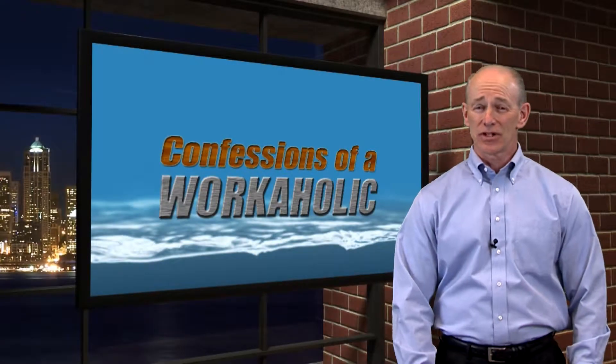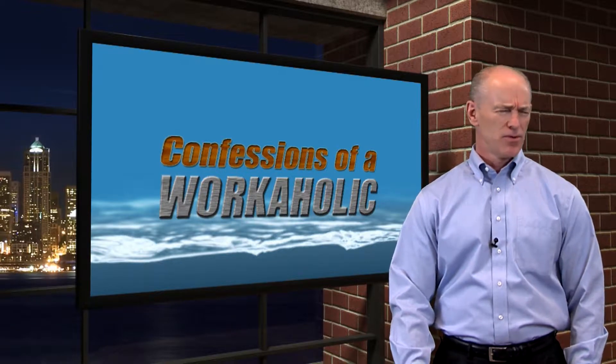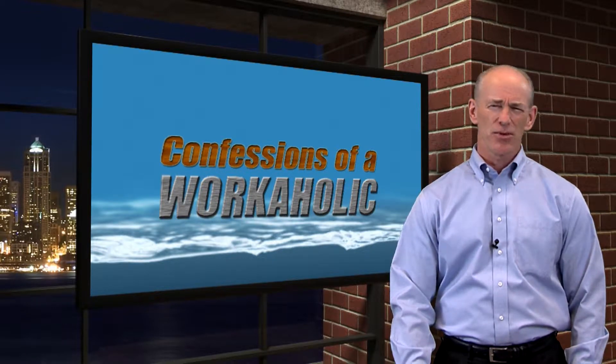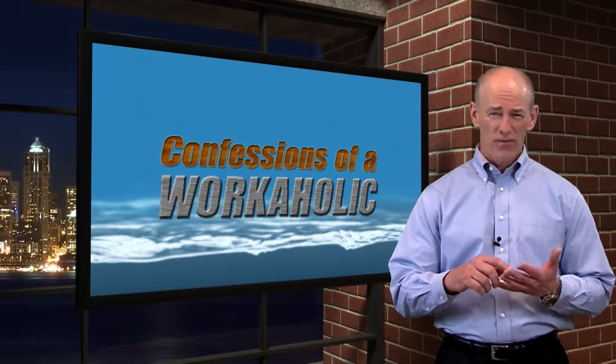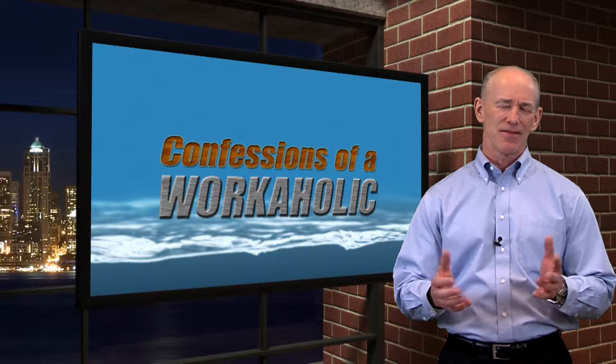Welcome back to Confessions of a Workaholic. As you recall, I'm working on my kitchen cabinet doors at my cabin in the Northwoods of Wisconsin — that was my winter project that I started just three short episodes ago. Three episodes, four weeks between episodes — that comes to 12 weeks! But then you've got to take out some ice fishing weekends and some family weekends, so give or take about seven weekends anyway.